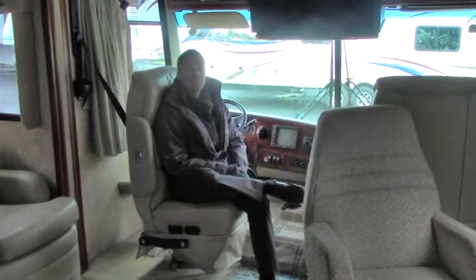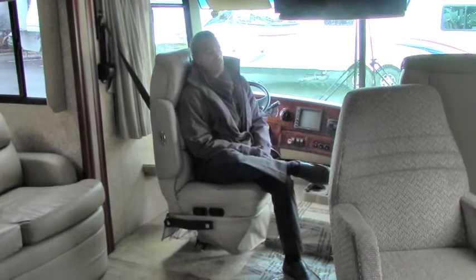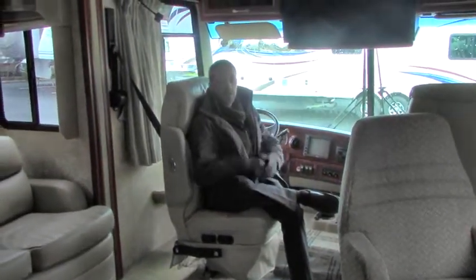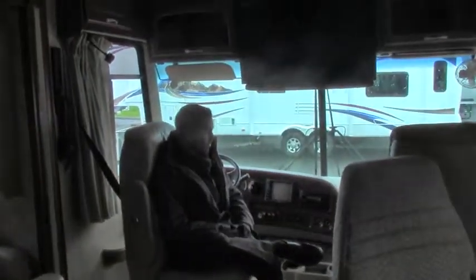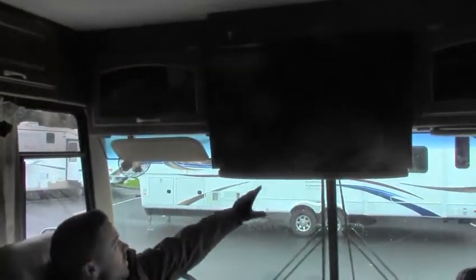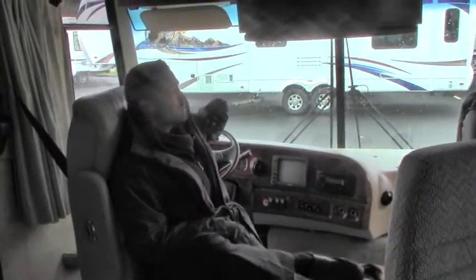Ben Maddox here again with Johnson RV. We are now inside this gorgeous 2007 Four Winds Hurricane 34N. I'm just sitting here enjoying how plush these FlexSteel seats are. You don't see these in a lot of Class A's in this midsize — you'll see these in your bigger, higher quality motorhomes. So this is definitely a nice upgrade and will make your ride going down the road very comfortable and quiet. Backup camera here, stereo system, and up above you have a newer flat screen TV — probably a 40 or 42-inch flat screen. Someone retrofitted that from the old tube TV.